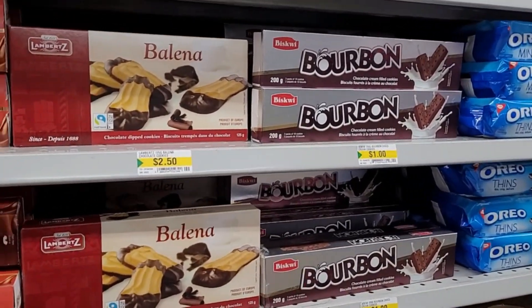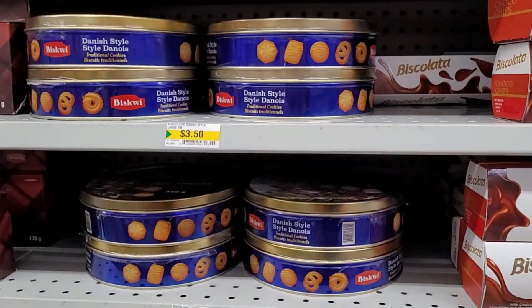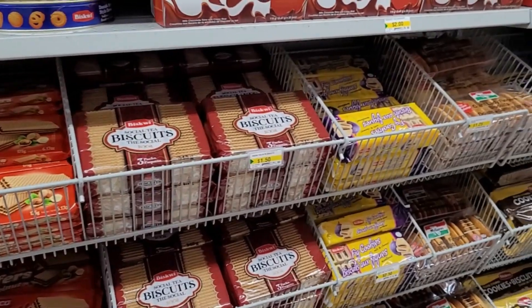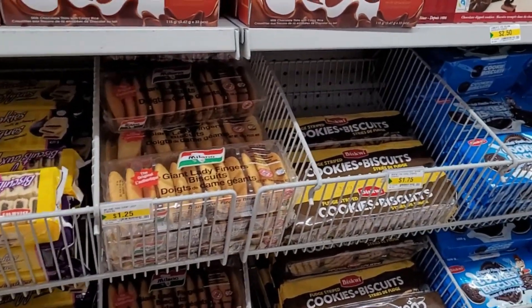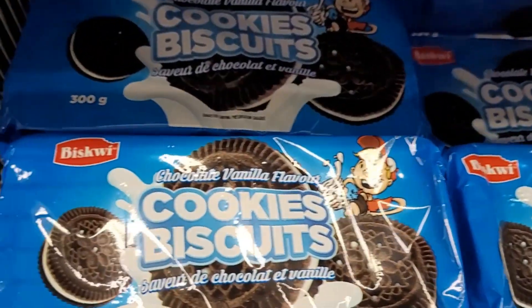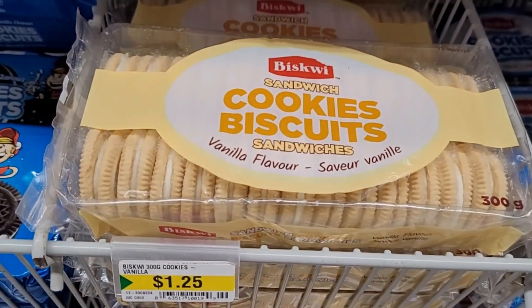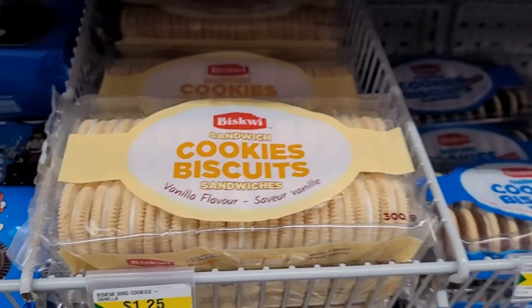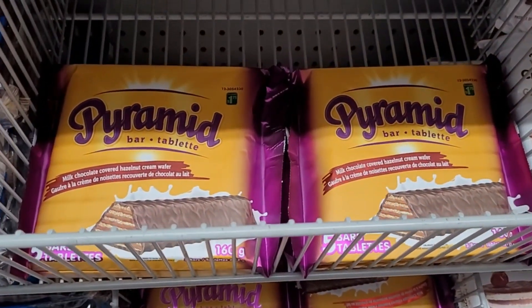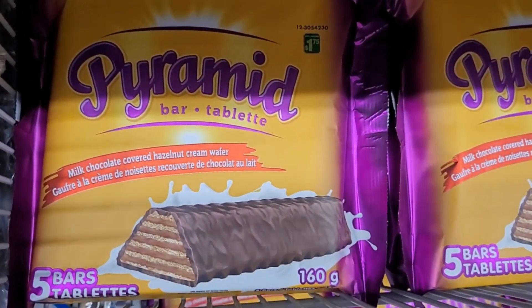And then we've got all of these more decadent cookies and little tins of cookies. Down here, this looks like a pretty good value — $1.50 for 300 grams. These look like Oreos, so some kind of a knockoff. And if you get the vanilla ones, same 300 grams but a better value at $1.25. And the mixed ones are also $1.25 — these are definitely a great value. I haven't seen them at my local Dollarama for quite some time. There are five little chocolate bars inside for $1.75 — really tasty wafer chocolate bars.